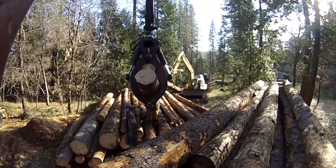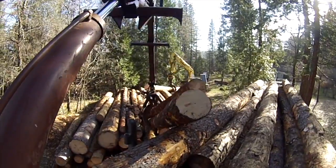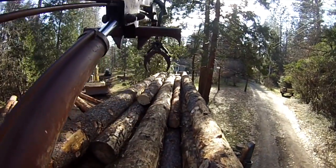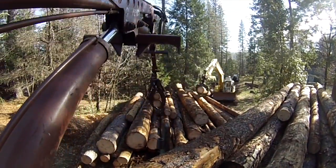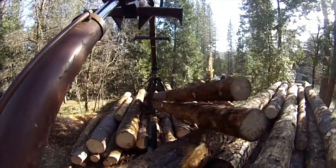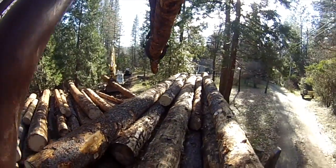That's an ED 180 — it's got a six-way blade on it, it's about a 44,000-pound excavator. I'm back there shoveling some logs up to him, and after he does that he's gonna get a double.